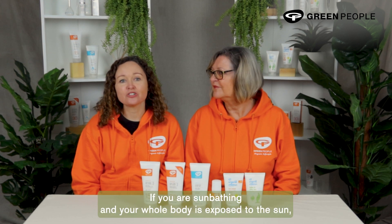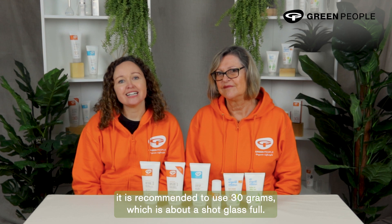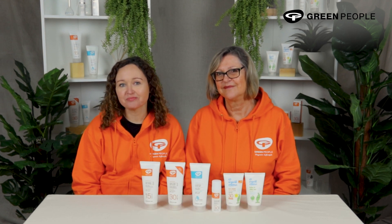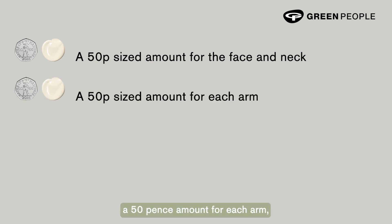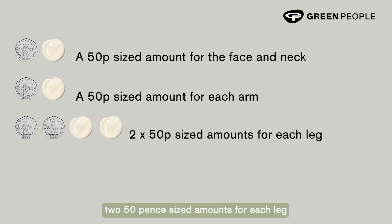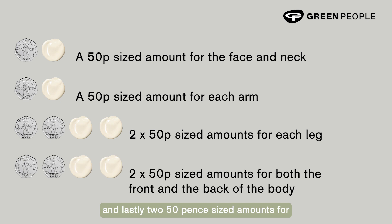We often get asked: how much sun lotion should I use? If you are sunbathing and your whole body is exposed, it is recommended to use 30 grams, which is about a shot glass full — enough to cover an entire adult body. Another way of looking at it is by squeezing out a 50 pence-sized amount for the face and neck, a 50 pence-sized amount for each arm, two 50 pence-sized amounts for each leg, and two 50 pence-sized amounts for both the front and back of the body.